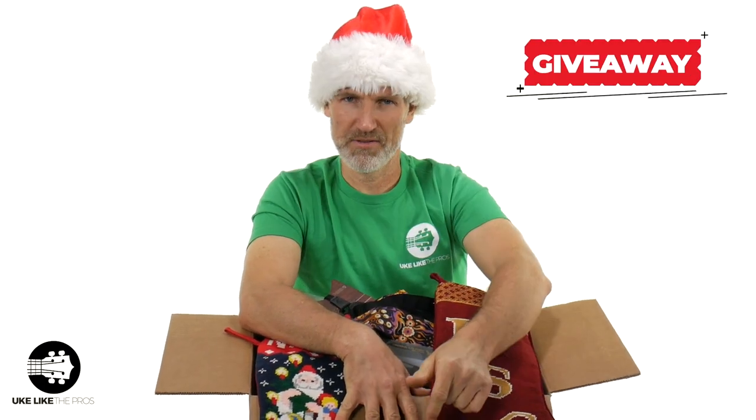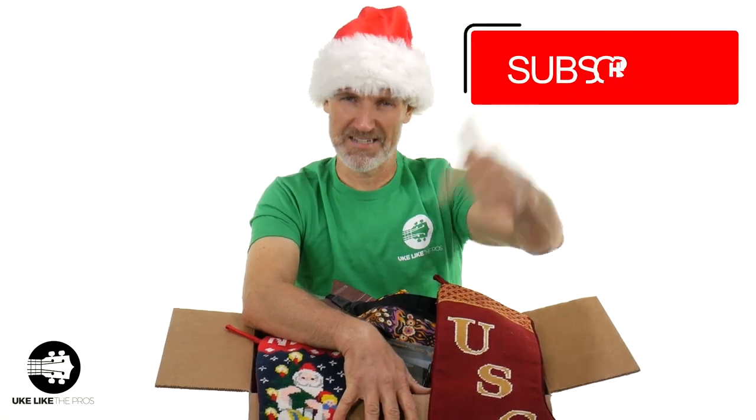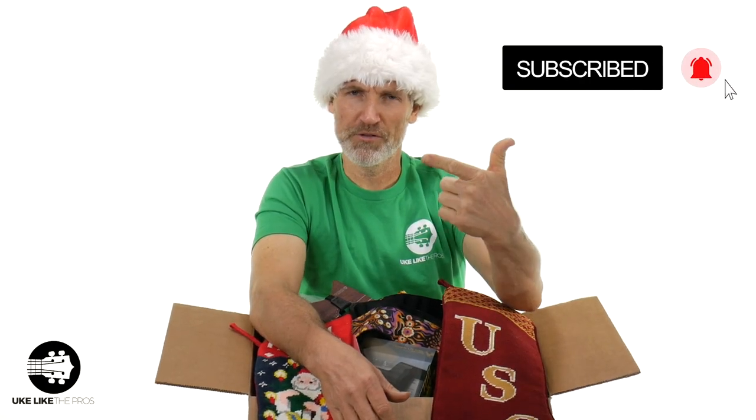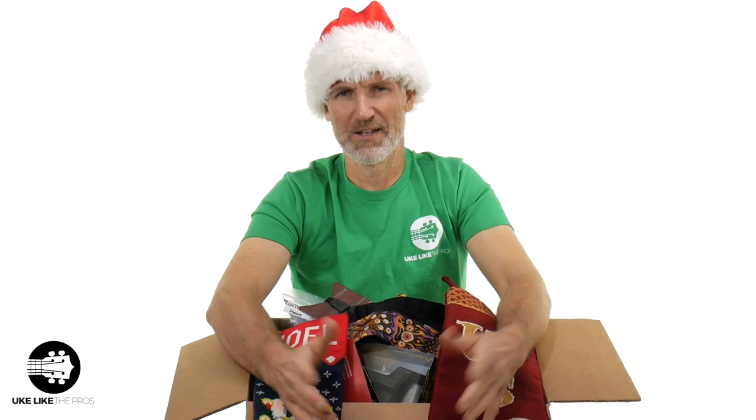By the way, do you know that we give away a ukulele every single month? I said it — every single month. You only got to do a couple of things: make sure to subscribe to the channel right here, and then click that link below, go sign up. That's it. Once you subscribe and sign up, you automatically enter to win that free ukulele that we're giving away every single month.